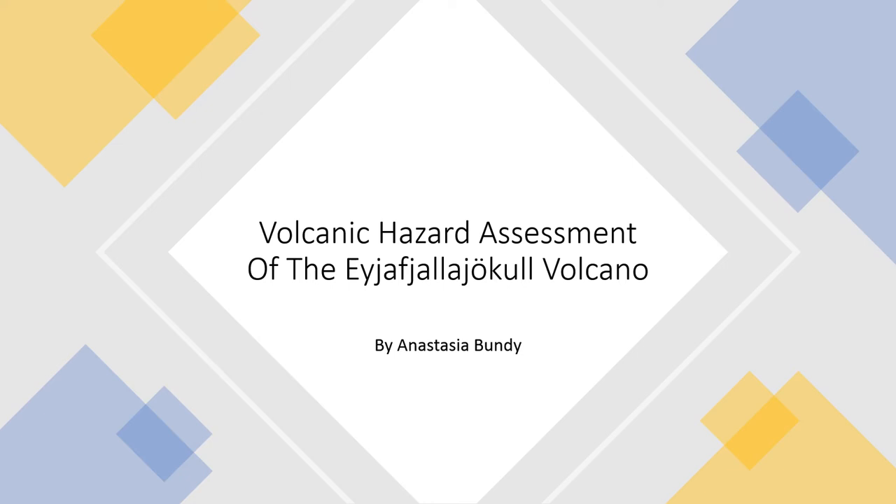Hi everyone, this is my volcanic hazard assessment. My name is Anastasia Bundy. I really tried to learn how to pronounce this volcano in Icelandic, but it's not gonna happen, so I'm just going to call it the E-volcano for this presentation.